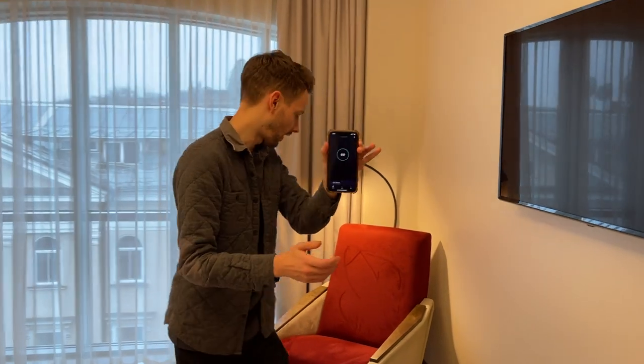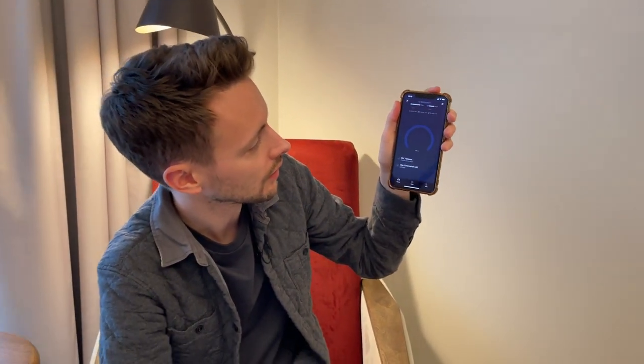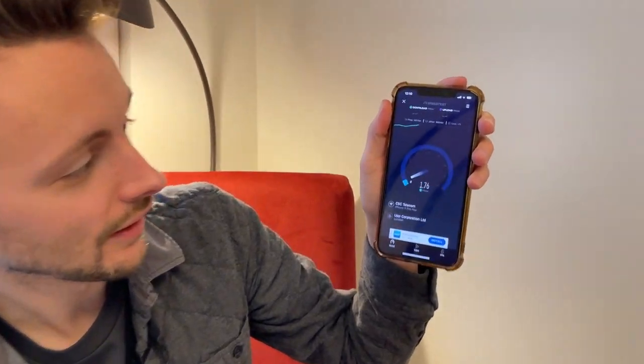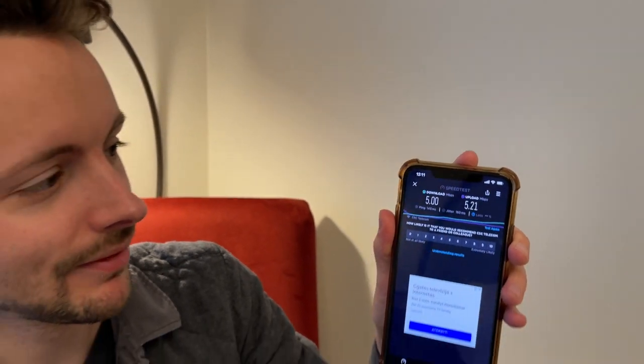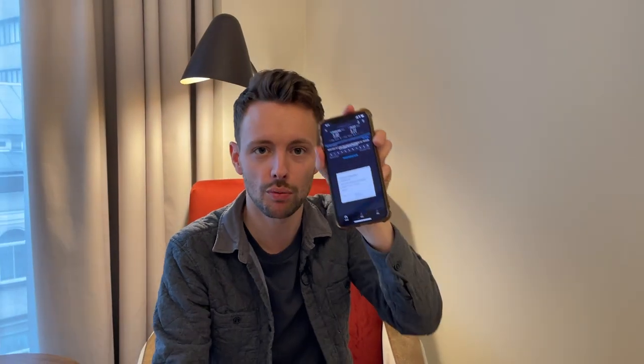Speed test time — faster or slower than yesterday? It'd be quite impressive if it is faster. That is pathetic — five down, five up. That is shocking, probably 30 times slower than yesterday. Not impressed. Nice hotel, but terrible Wi-Fi.